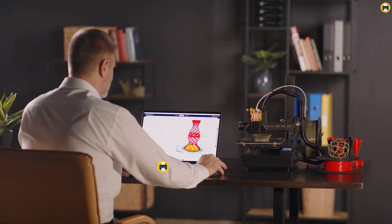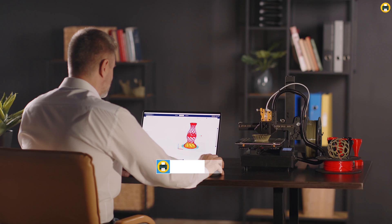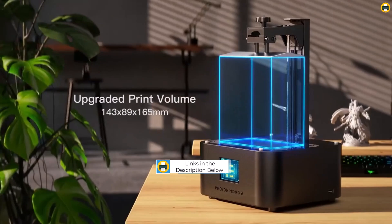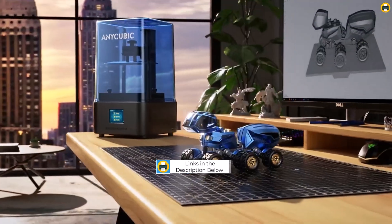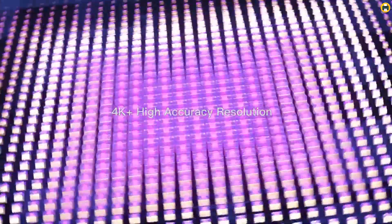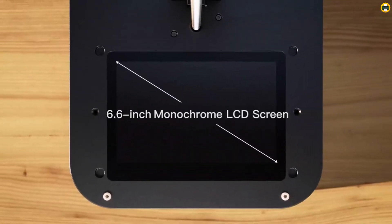The enlarged print volume of 6.49 x 5.62 x 3.5 inches allows users to work on larger projects without sacrificing detail or quality. Setting up the Photon Mono 2 is straightforward, even for beginners, and it runs smoothly with minimal noise.